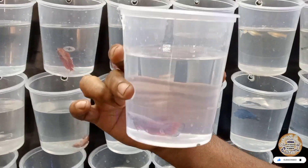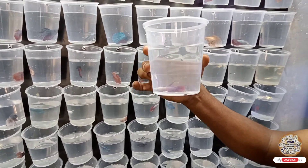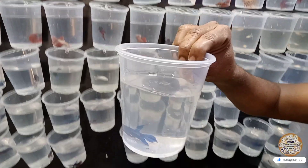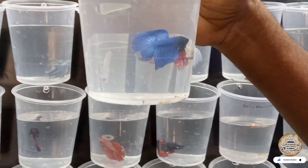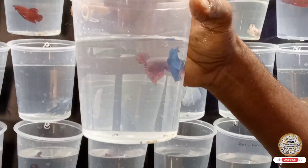This is a veil tail betta. This is the retail price — this is just 50 rupees. This is a veil tail betta. Delta betta — this is a delta betta, just 50 rupees.